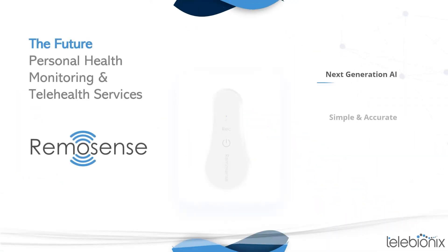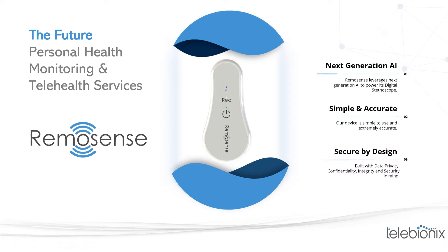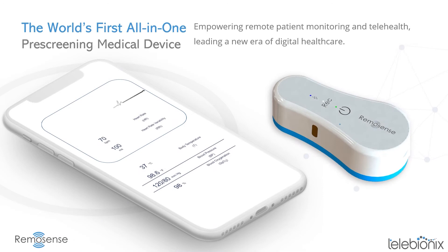We are excited to introduce Remosense, the future of personal health monitoring and telehealth services — an exceptional device powered by next-generation artificial intelligence. Simple to use, extremely accurate, and secure by design. Remosense is the world's first all-in-one pre-screening medical device to empower remote patient monitoring and telehealth, leading the new era of digital healthcare.